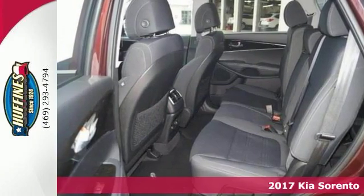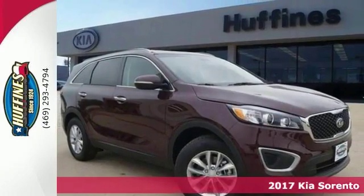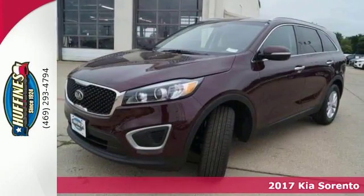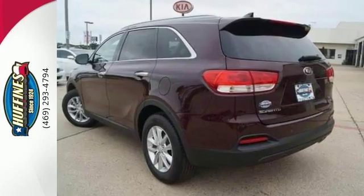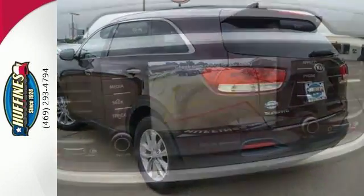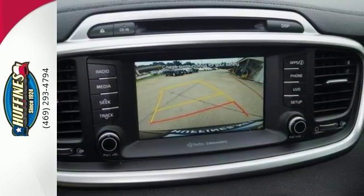Life's a journey, and you're going to need something capable to get you through it. This 2017 Kia Sorento LX is up for the task. With alloy wheels, deep-tinted glass, backup camera, Bluetooth connection, and brake assist, you'll drive in comfort and confidence.